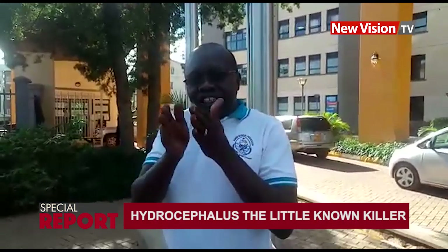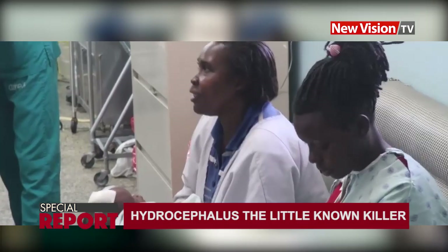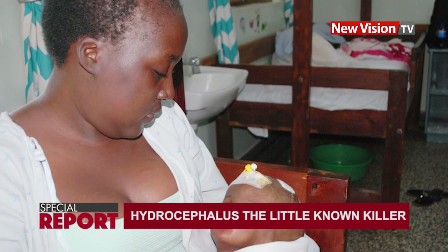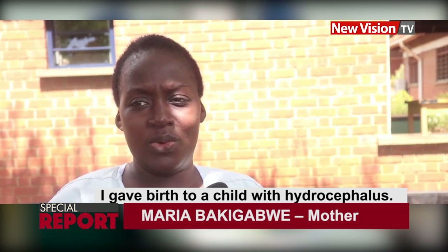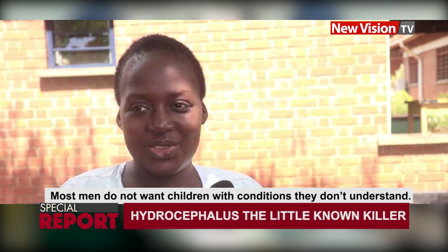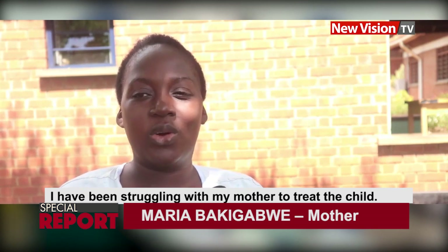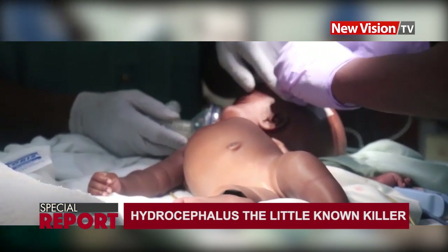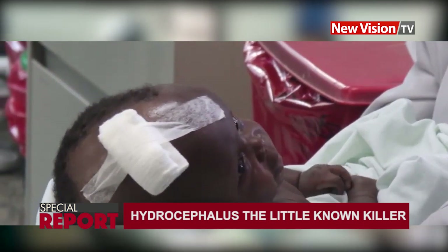On the same recovery ward, another mother, 27-year-old Maria Batiga Mweko, sits changing diapers for her two-month-old baby. The baby is also receiving treatment for hydrocephalus, but was not born with the complication — it developed after surgery for spina bifida.